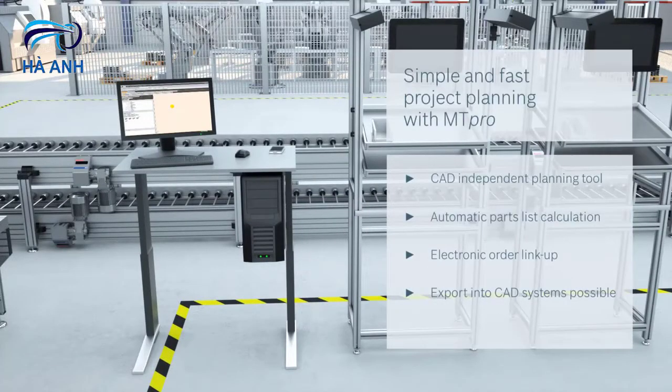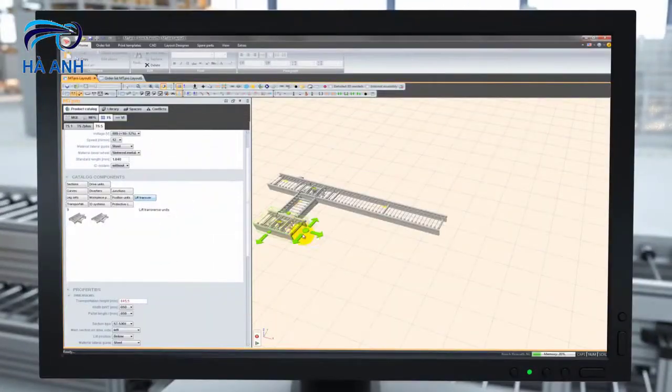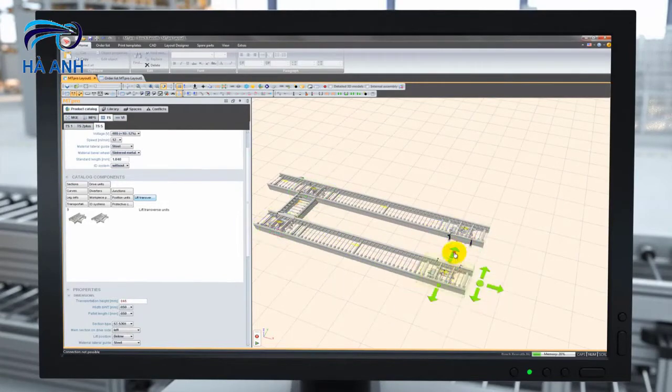With our planning tool MT Pro, we provide long-term support from the very beginning, whatever the layout, and simplify planning through automated order lists as well as links to the product catalog and assembly instructions.